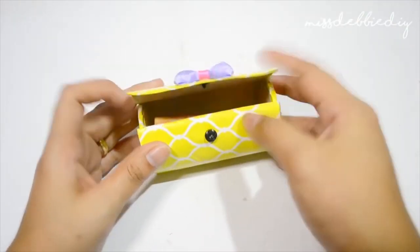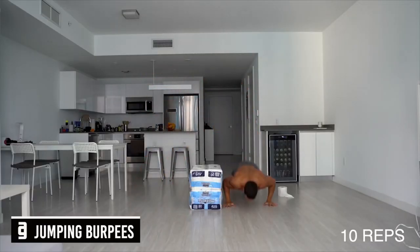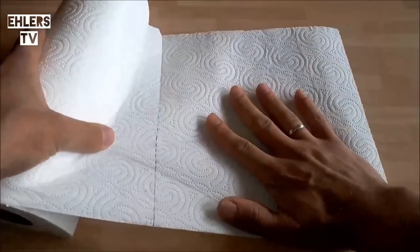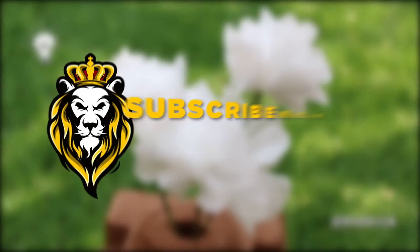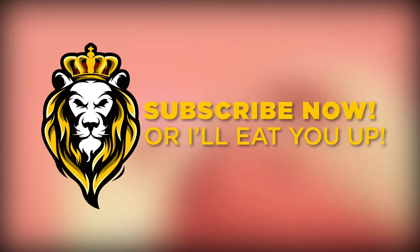Which one of these funny hacks was your favorite? Let us know in the comments down below. Thanks for watching. Have you watched our last video about beauty and health life hacks? What are you waiting for? Don't forget, if you've enjoyed the content, make sure to subscribe and turn on the notification bell so you can enjoy and be a part of my community of master maniacs. If you don't subscribe, I'll eat you up!